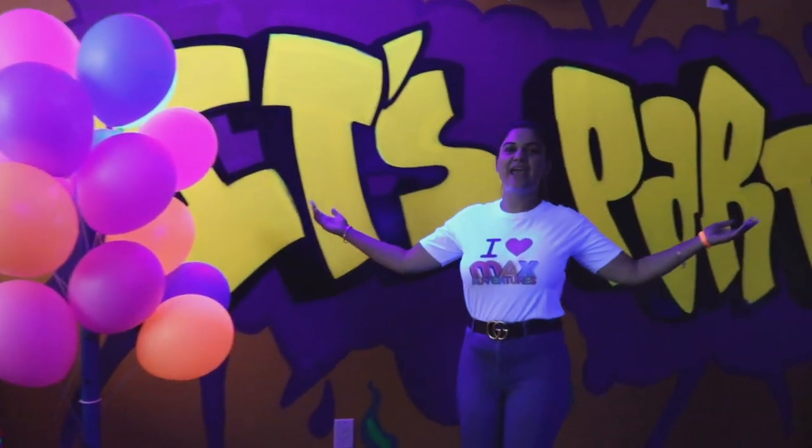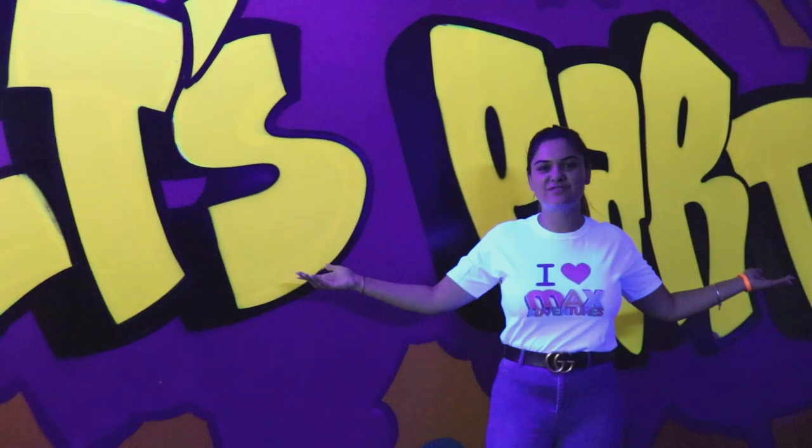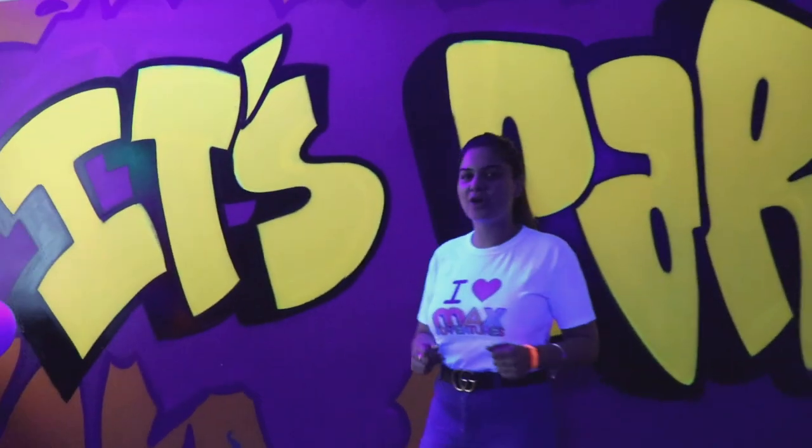So why don't you guys come on down and have an awesome party time with us again at Next Adventures? If you guys have any questions, feel free to give us a call.